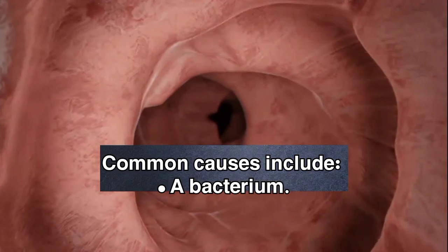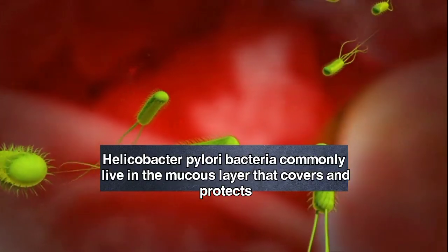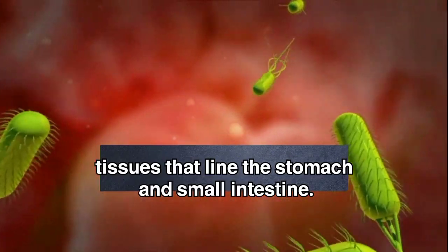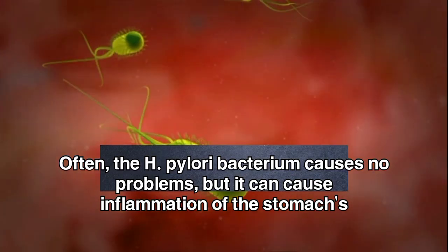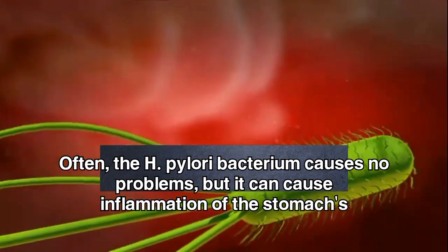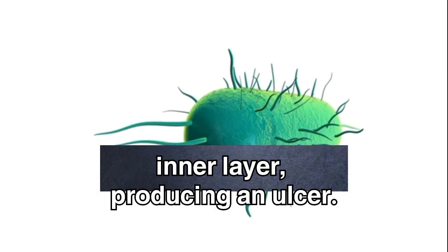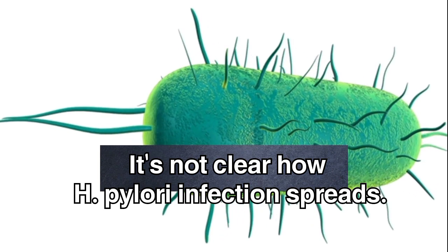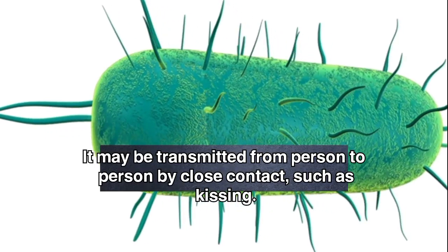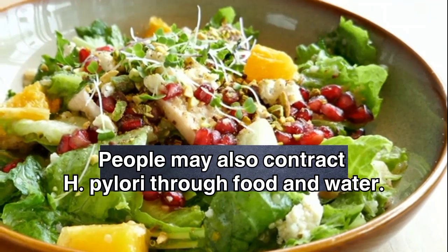Common causes include a bacterium. Helicobacter pylori bacteria commonly live in the mucus layer that covers and protects tissues that line the stomach and small intestine. Often, the H. pylori bacterium causes no problems, but it can cause inflammation of the stomach's inner layer, producing an ulcer. It's not clear how H. pylori infection spreads. It may be transmitted from person to person by close contact, such as kissing. People may also contract H. pylori through food and water.